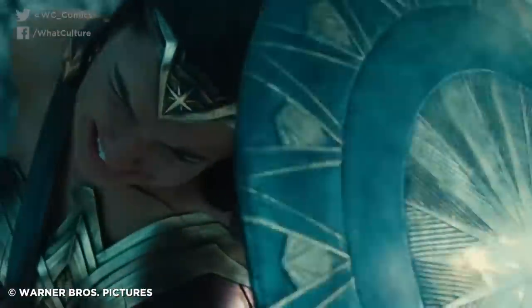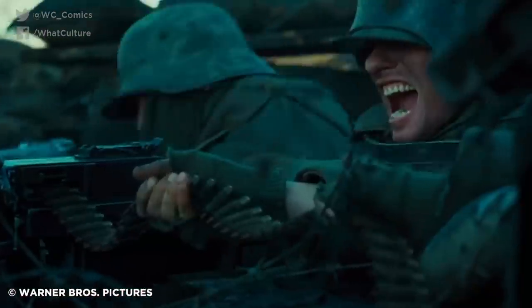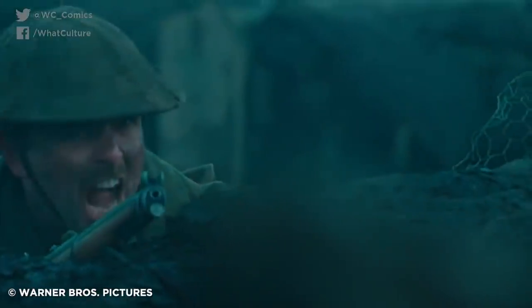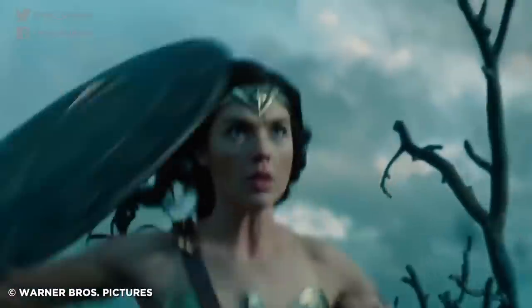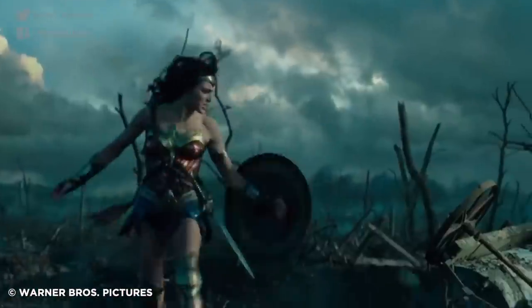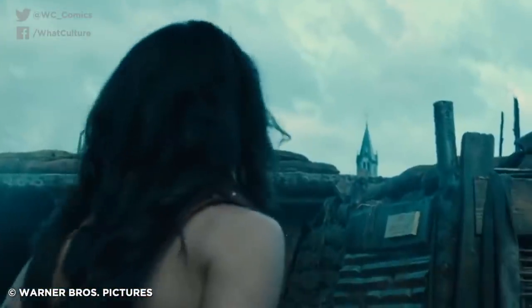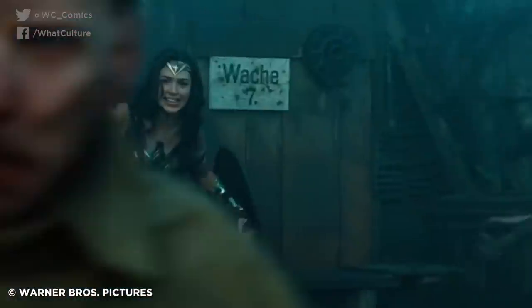It's everything good superhero action should be: inspiring, genuine, and the perfect representation of the character. Needless to say, if you weren't left gasping for breath after this sequence, well, someone clearly needs to show up outside your house and play the Wonder Woman guitar theme on demand. You know the one. No, I will not make it. Stop asking.